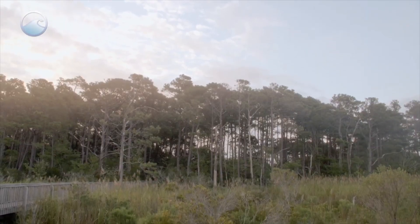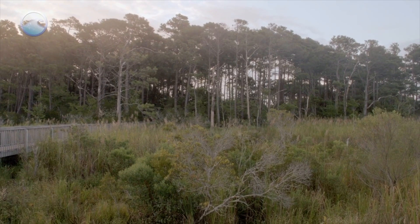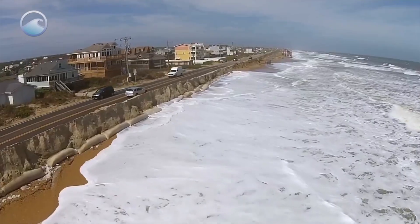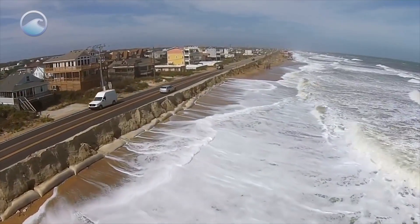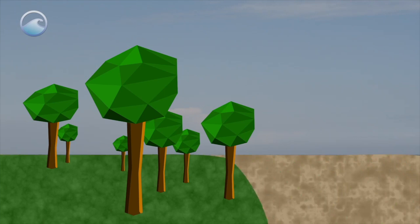Many years ago, the entire barrier island would have been covered with forests just like these. Over time, the areas have been developed for houses and commercial development. Barrier islands migrate, and when the island itself moves, the trees can't move.